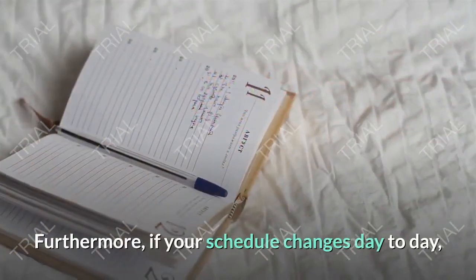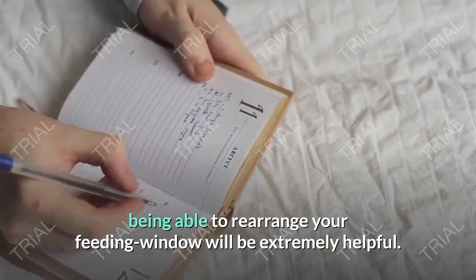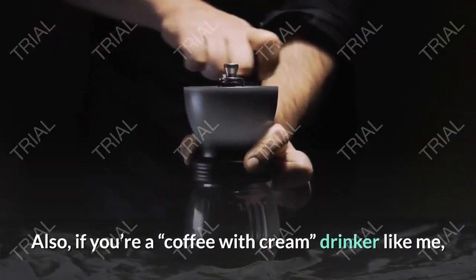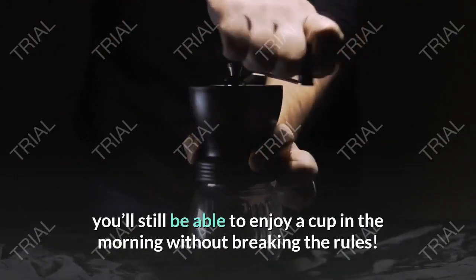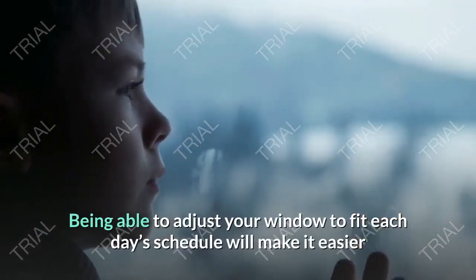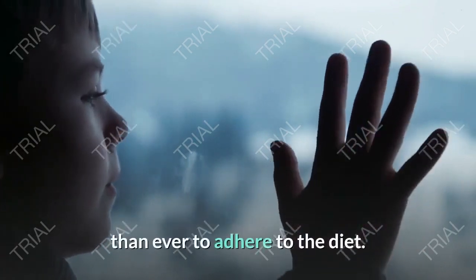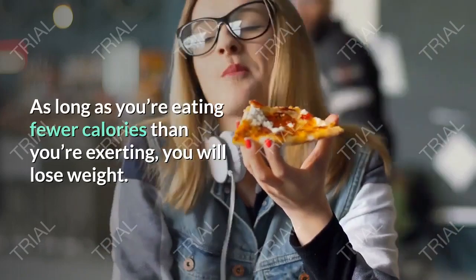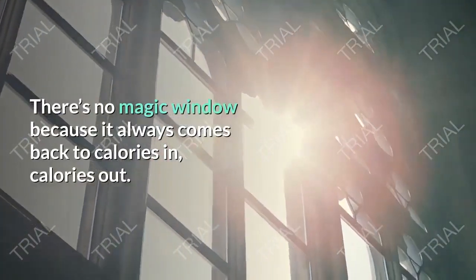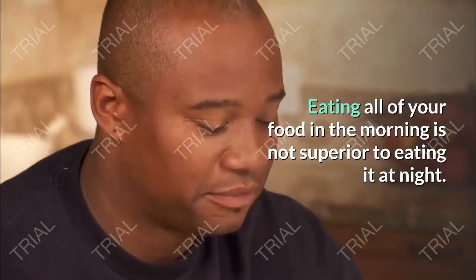Furthermore, if your schedule changes day to day, being able to rearrange your feeding window will be extremely helpful. Also, if you're a coffee-with-cream drinker, you'll still be able to enjoy a cup in the morning without breaking the rules. Being able to adjust your window to fit each day's schedule will make it easier than ever to adhere to the diet. As long as you're eating fewer calories than you're exerting, you will lose weight.